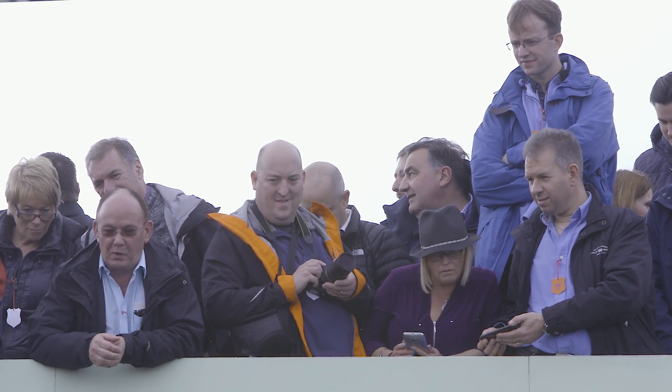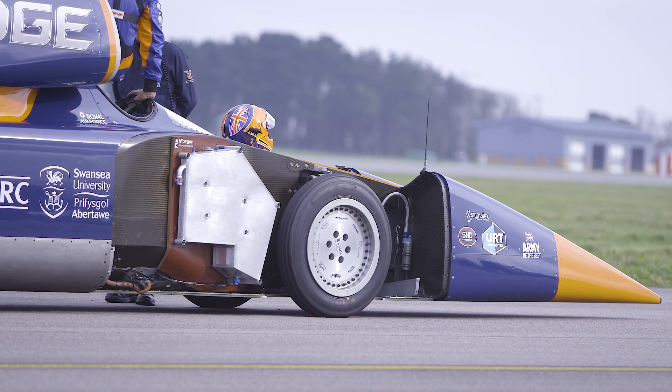We're going to run the car down the runway twice and we're going to go to 200 miles an hour. We can't go any faster because first of all we've got to stop on the runway, and secondly we're using rubber tyres and they're only really cleared to just over 200.